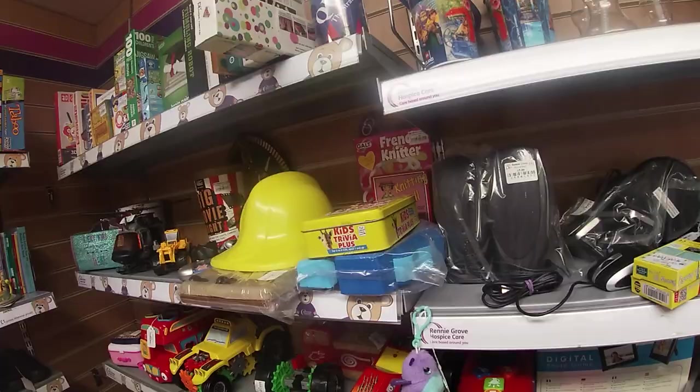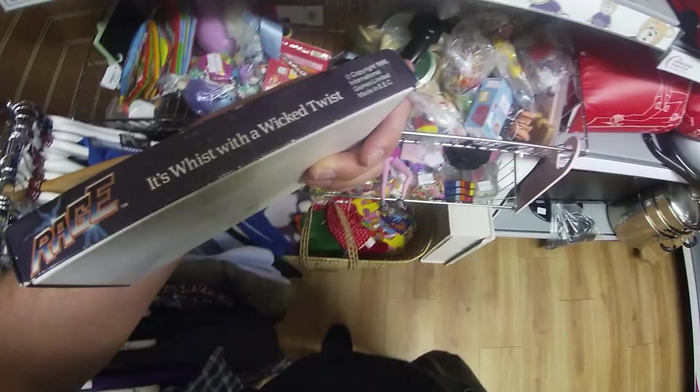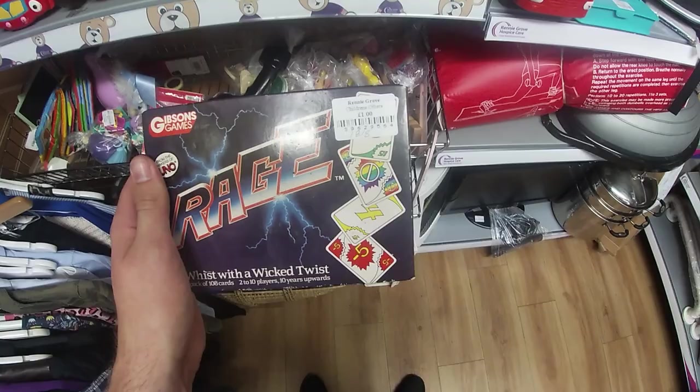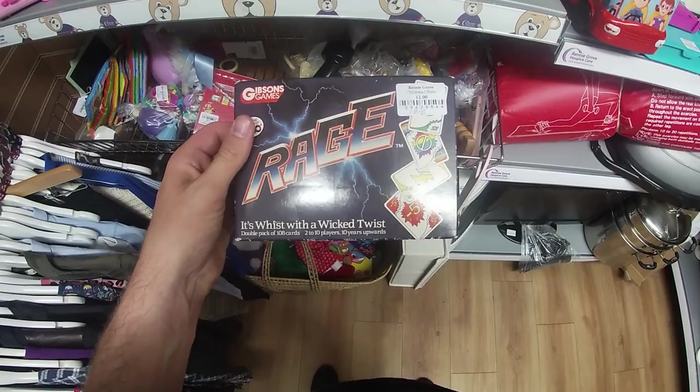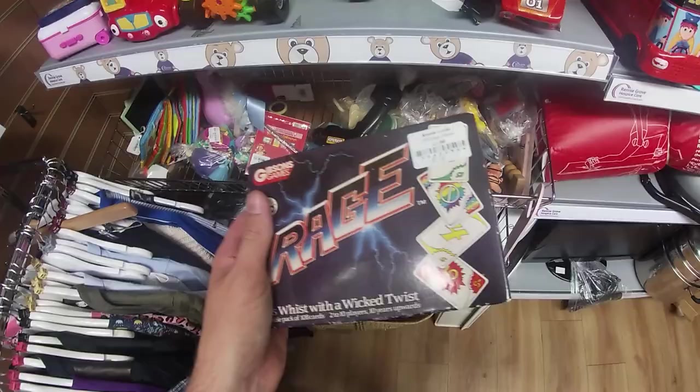I think we've got a winner. It's not worth a huge amount but it's a wicked find. It's only a pound, worth about £15–20 or so, but it's from 1986 and it's a game a lot like Uno — in fact it's from the makers of Uno, Gibson Games: Rage. It's complete, feels quite weighty, and it's severely taped up, so fingers crossed.